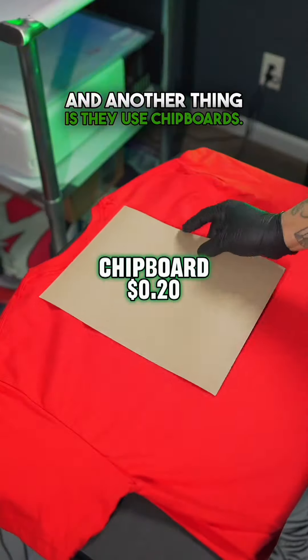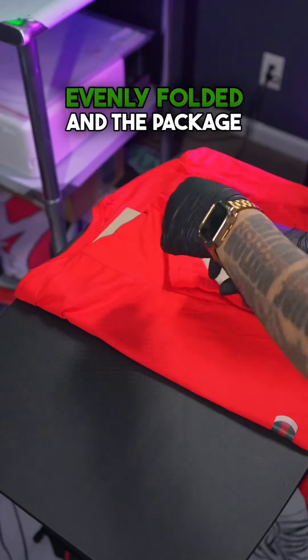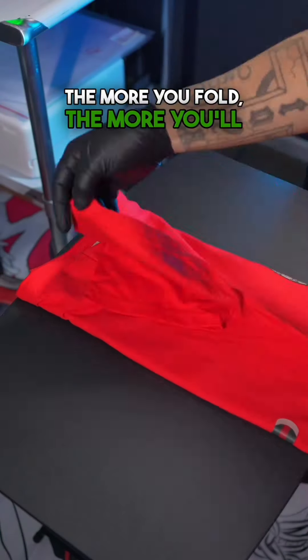Another thing is they use chipboards. That way they can keep everything evenly folded and the package nice and neat. The more you fold, the more you'll get it down pat.